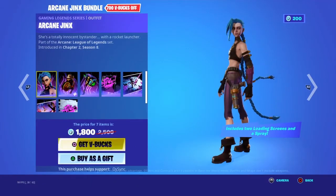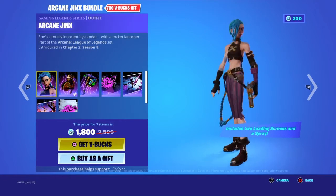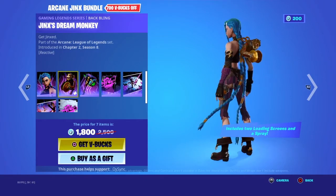This pack, and then the Arcane Jinx Bundle — this is the skin and this thingy.